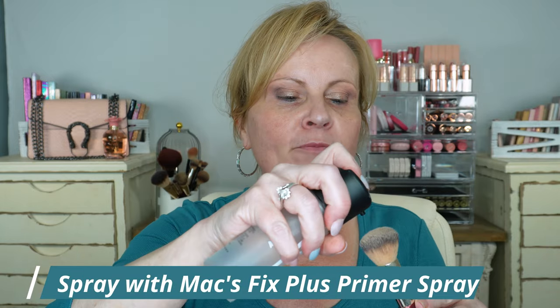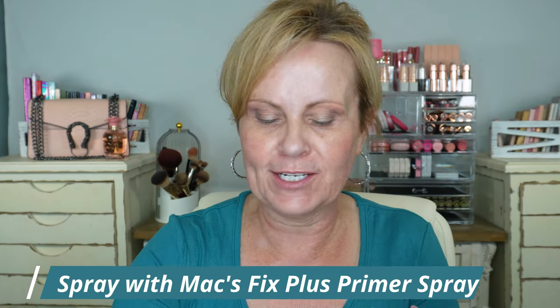I believe I'm using the 106 brush. Using the method I showed before, I'm pushing all the foundation into the brush itself — basically one pump — and then swirling and pressing it in.